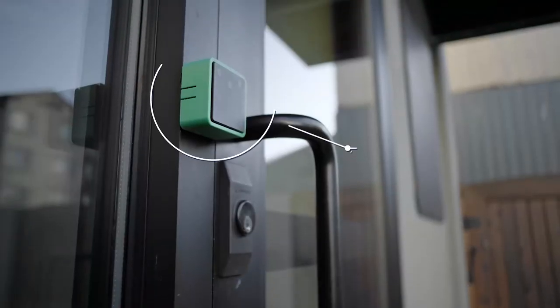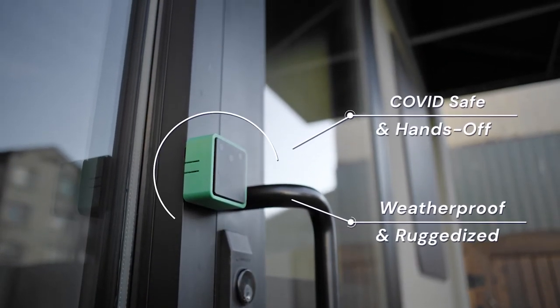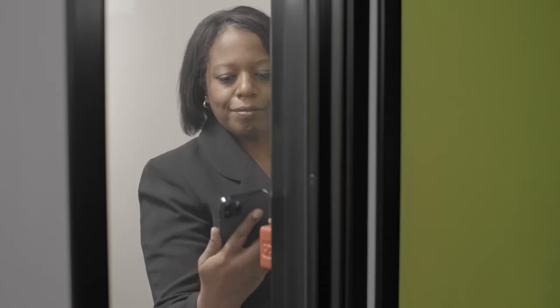The SparkTap is a weatherproof, ruggedized solution that can be used to grant perimeter and facility access for employees, delivery personnel, and customers alike.